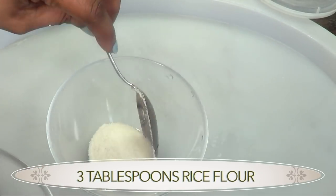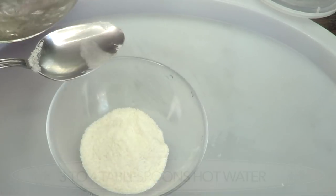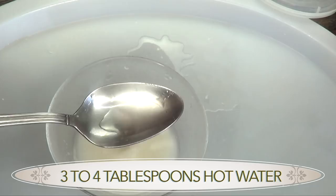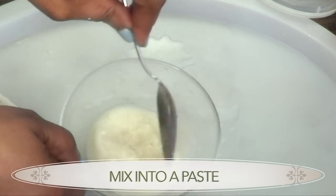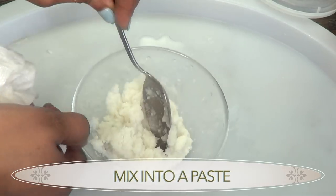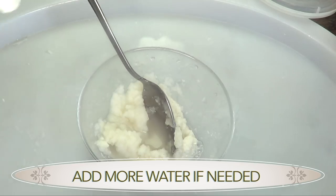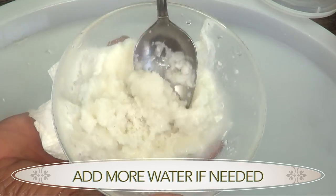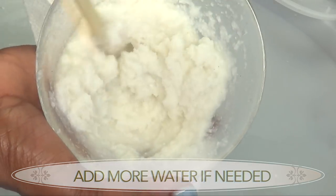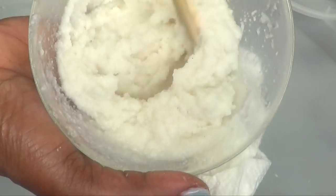Now we're going to put this together. I'm going to use about three tablespoons of rice flour, which is the blended rice, and I'm going to add about three tablespoons of hot water — actually about a quarter cup of hot water. We're just going to mix this in. Remember you're using hot water so it's going to be hot. Just mix it, and this amount you can use two to three times.